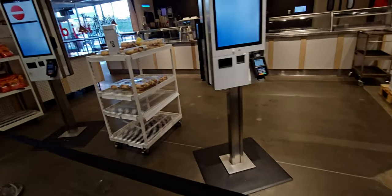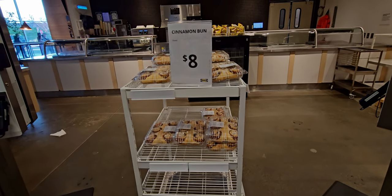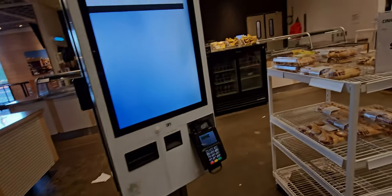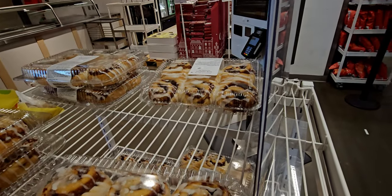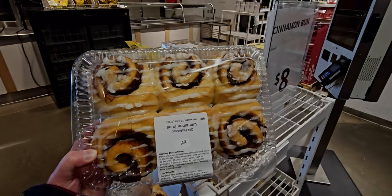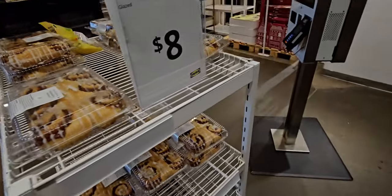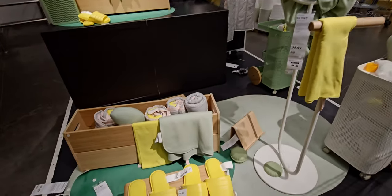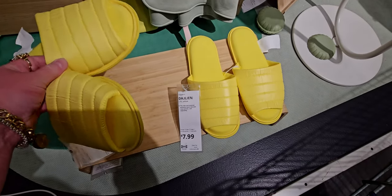I love IKEA — I love the food, the decor, the functionality of a lot of the items. I wanted to first stop and get myself some cinnamon buns. I will say, if you've shopped IKEA before, take a look — there is hardly any frosting on these. I did buy a pack of them for eight dollars but I was surprised and a little disappointed, and they have also gone up in pricing.